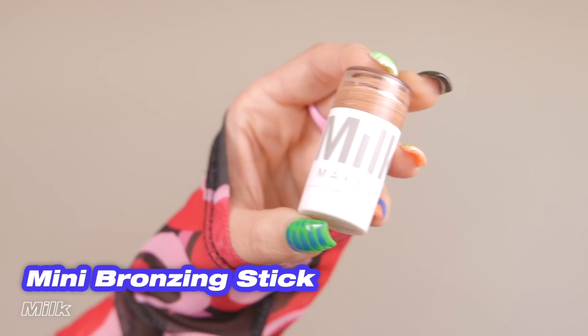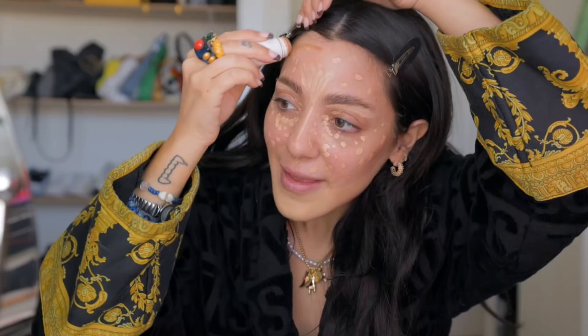The next product I want to show you guys is what I've been using to contour — it has changed my makeup routine. It's my Milk Makeup Bronzing Stick. I specifically get the little bronzing stick because it's my makeup hack — you can get into the grooves of your face better and contour your nose, eyes, and jaw more precisely. The normal full-sized stick is just too clunky for me. If you want precision, go smaller.